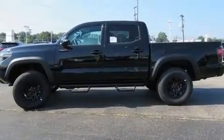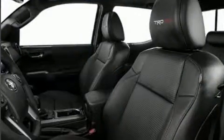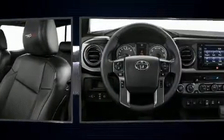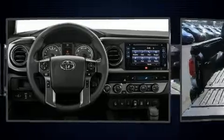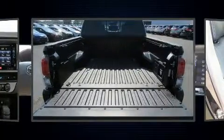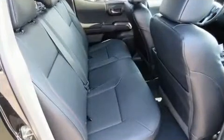Features such as automatic climate control and leather upholstery prove that economical transportation does not need to be sparsely equipped. For drivers who enjoy the natural environment, a power moonroof allows an infusion of fresh air. Audio features include a CD player with MP3 capability and seven speakers, enhancing the audio experience throughout the interior.